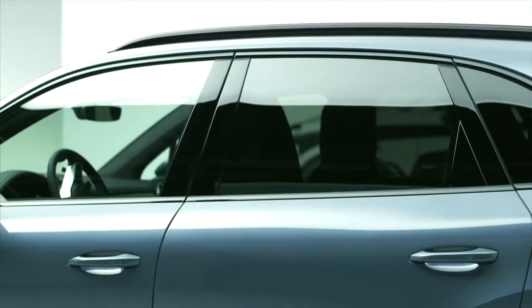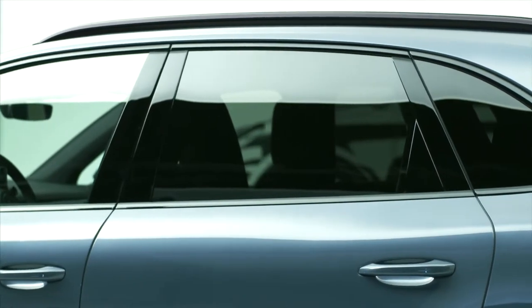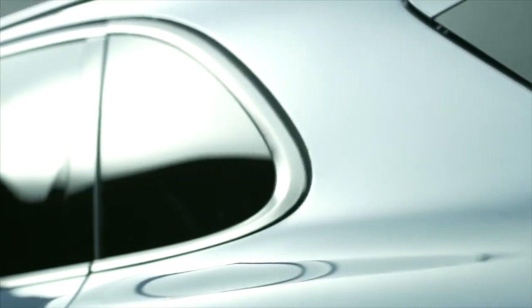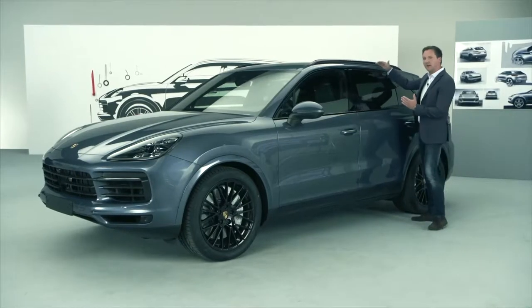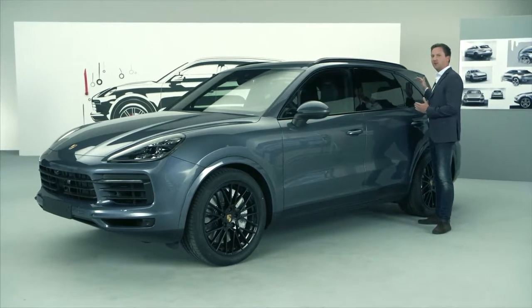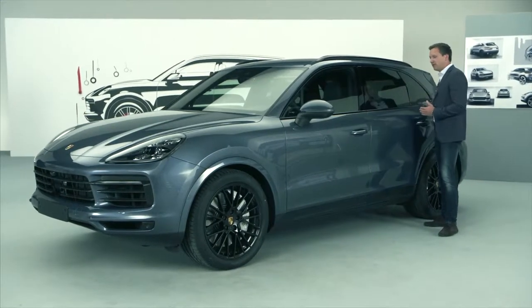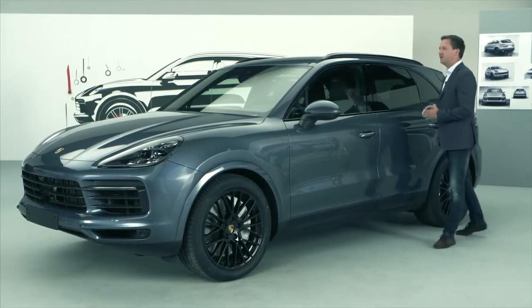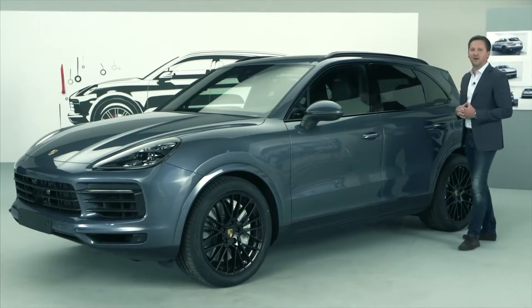The previous model already had a very dynamic roofline, but we have done more work specifically on this line, as well as on the outline of the side windows. We now have a markedly flatter roofline, which makes the vehicle sportier. We have also designed a very beautiful dynamic outline for the side windows, making it look even more like a sports car.